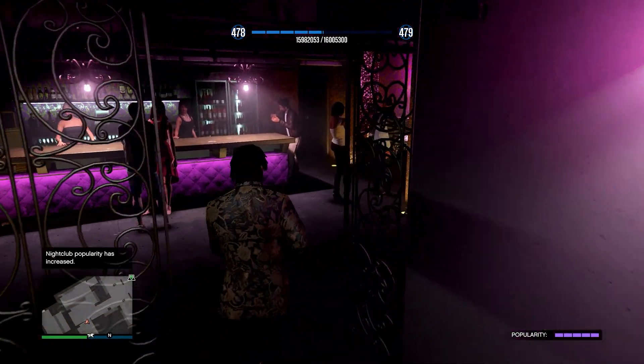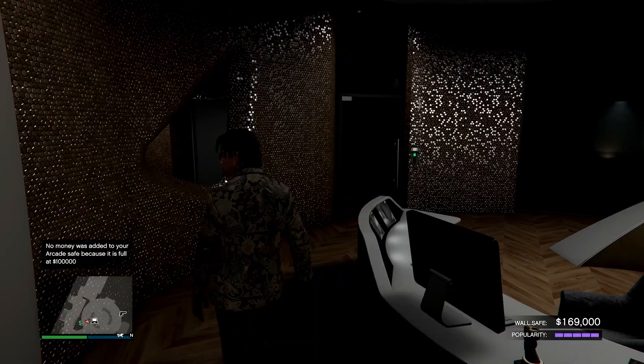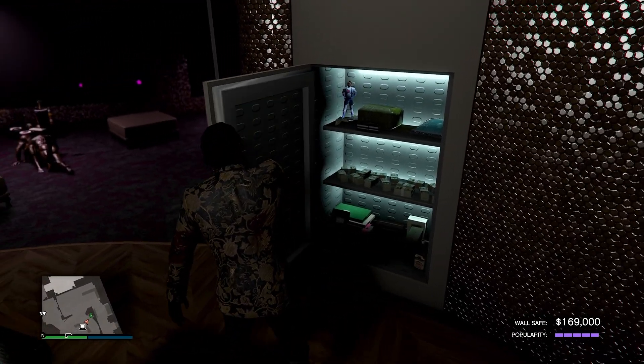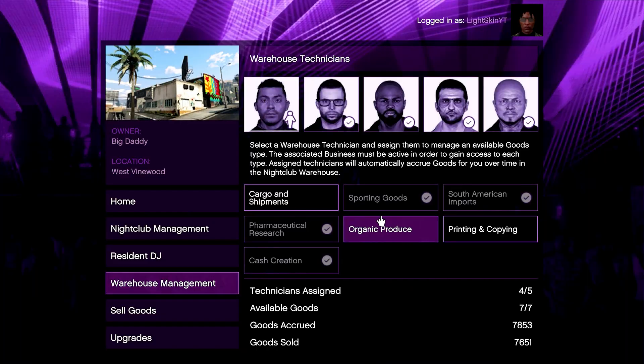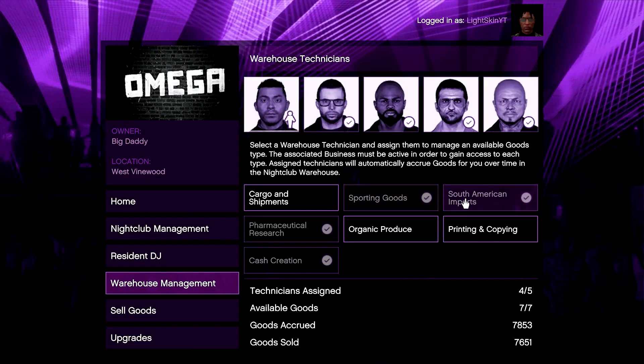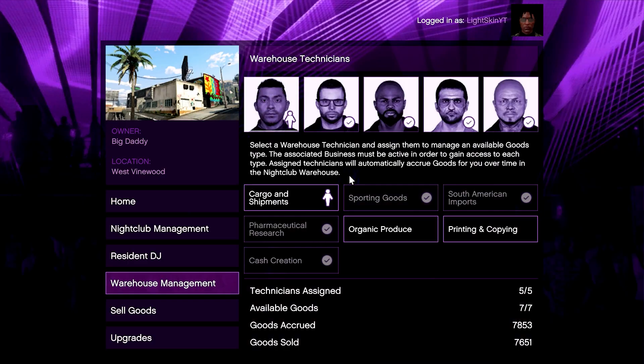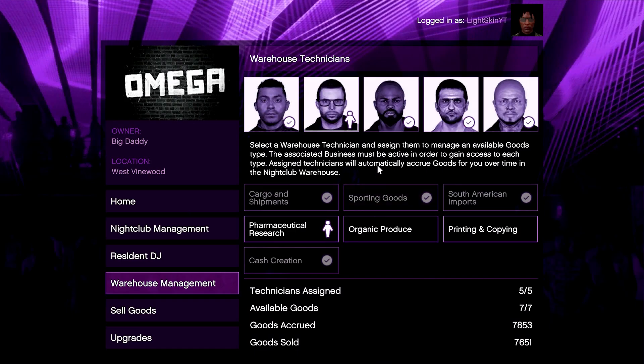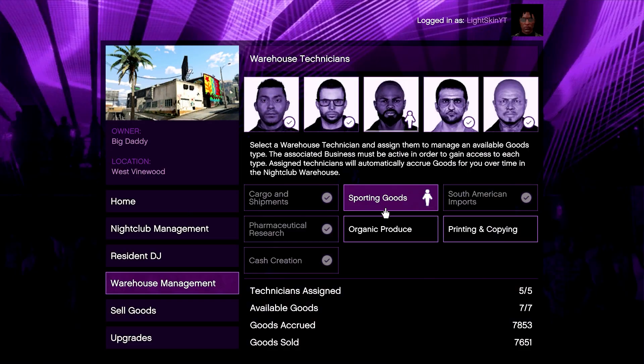You're also going to get two times popularity from doing the Nightclub management mission, so it's really easy to keep your popularity up this week. On top of that, we have a 1.5 times speed boost on Nightclub production rate, so make sure your technicians are assigned and working appropriately. The Nightclub is going to be a huge money-making factor for you guys this week.